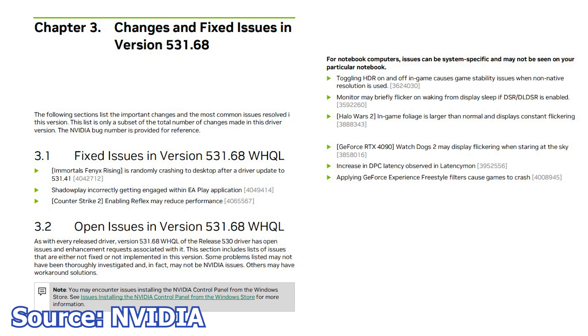We start with NVIDIA and the latest graphics card driver, version 531.61. This new driver release brings support for two new video games: Star Wars Jedi Survivor and Dead Island 2. In addition to day one support for these games, we get a few fixes for already known issues.